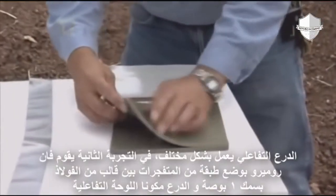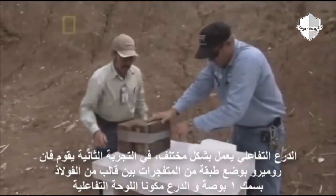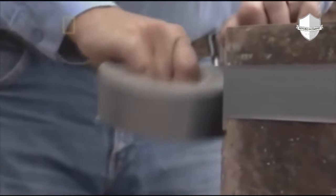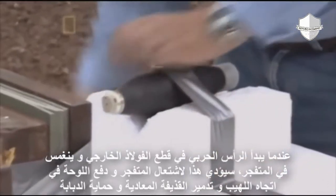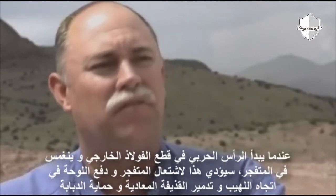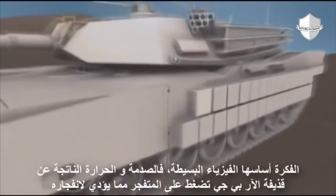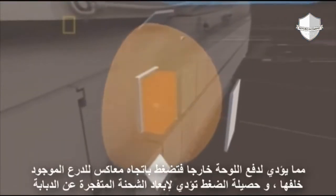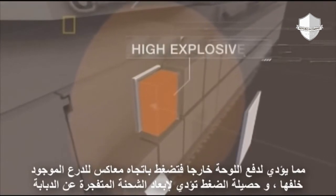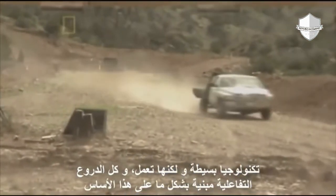Reactive armor is different. In the second demonstration, Van Romero sandwiches sheets of flexible explosive between a one-inch block of steel and the armor, creating the reactive flyer plate. As the warhead starts to cut through the outer metal and into the high-energy explosives, the explosives will ignite and push the flyer plate into the incoming jet — that will defeat the incoming round and protect the tank. The idea is based on simple physics: the shock and heat of the jet from the RPG coming in presses down on the high explosive and detonates it. This shoots the flyer plate out, pushing against the armor behind it. The combined pressure forces the explosive charge away from the tank. Simple technology, but it works — and all reactive armor is based on that simple principle.